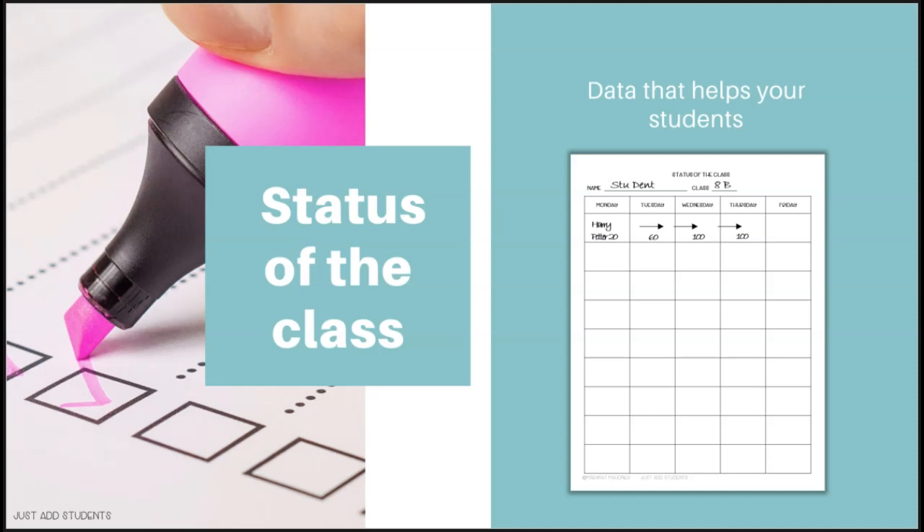Students who are struggling — chronically forgetting their book, starting a new book frequently, or abandoning books — give you a great opportunity to sit down with them and say, 'How can I help you? How can I be that guide to help you become a better independent reader?' I really encourage you to try status of the class. It only takes a couple of minutes at the beginning of class, and once your students know what's happening they'll know exactly what to do.